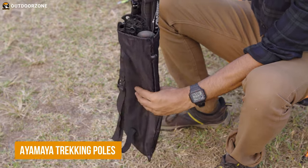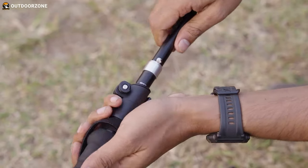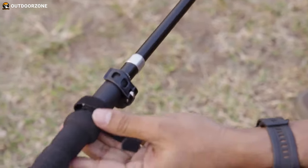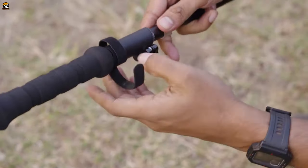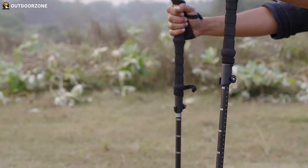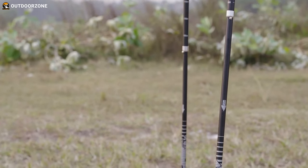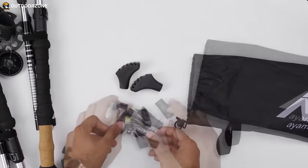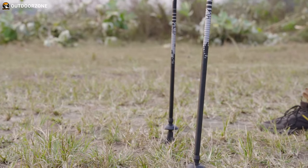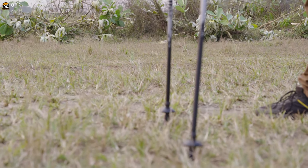The Ayamaya trekking poles are perfect companions for beginners on the hiking trails. Made from lightweight and durable aircraft-grade 7075 aluminum, these trekking poles can withstand tough conditions. The strong tungsten carbide tips ensure excellent grip on any terrain and in any season. The poles come with essential accessories like thermoplastic rubber tips and baskets, which firmly attach to the sticks, preventing them from getting lost on snowy or muddy trails.